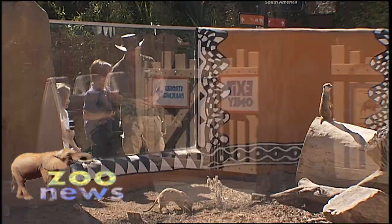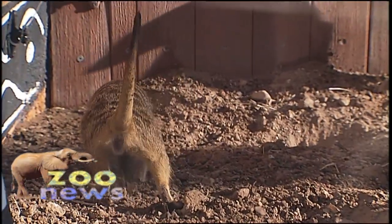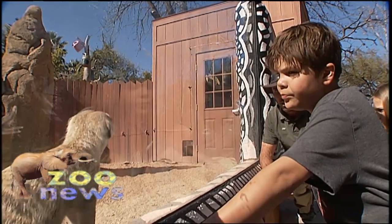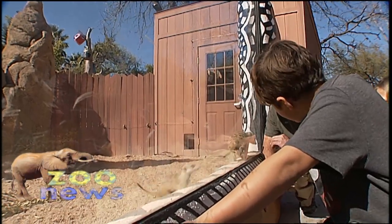So what do you think he's digging for? Once they capture their prey, meerkats have a very special skill. These guys can eat scorpions — they are able to bite off the stinger of the scorpion. They're very quick.